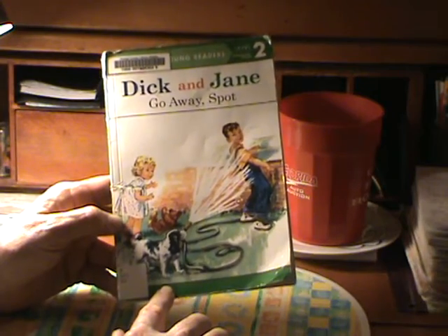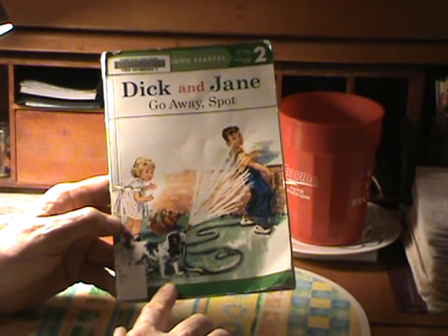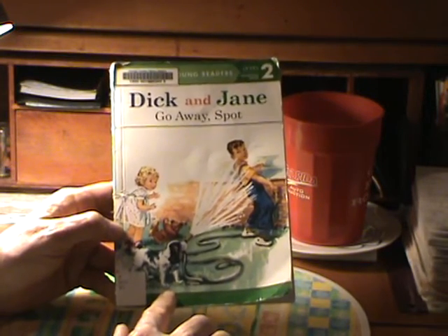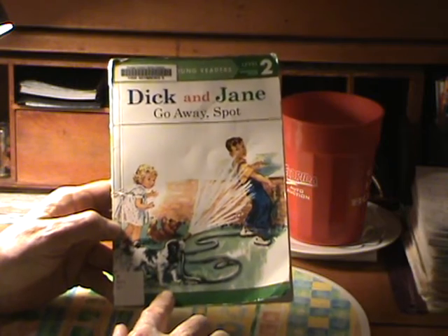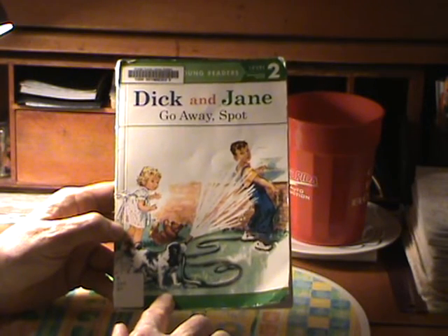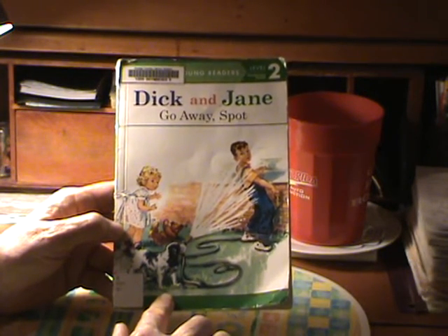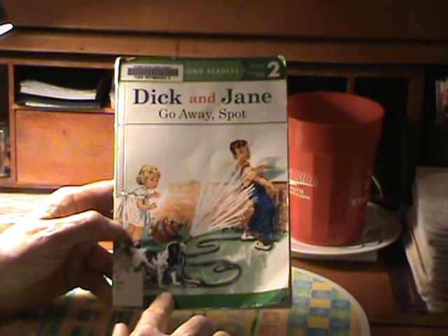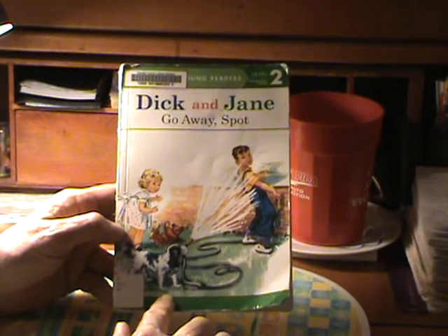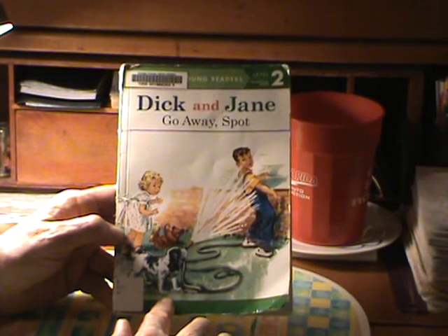And the name of the story is Go Away Spot. On the cover, Spot is holding a garden hose and hosing down Dick. Dick is getting wet and he is saying, go away Spot. I'm kind of giving it away, but so is the front cover. I'll try to read this book. This is an early reader for children, but they had really good art back then. Good artists. I thought a good way of learning how to read. It's a cute little story. And I was surprised to see one of these after so many years, anywhere at all. Then it popped up at the library.